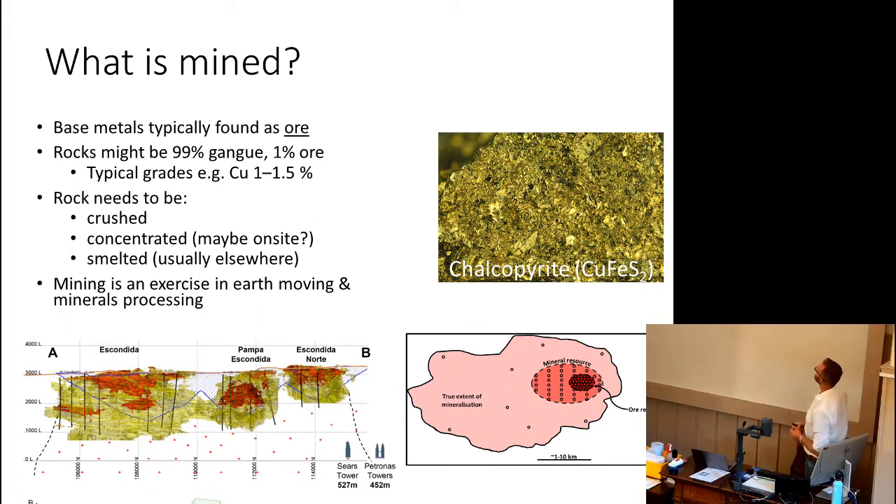Mining is an exercise in earth moving and minerals processing. You may know the extent of mineralisation but will only mine a proportion of it — that's only the economically valid part. You're only going to make money if you dig this stuff out. Low-grade material won't make money, so you'll find a mineral deposit but then only focus on a small part of it.